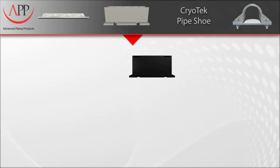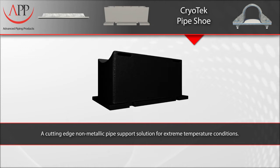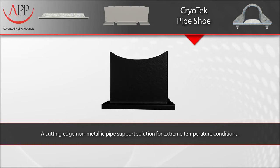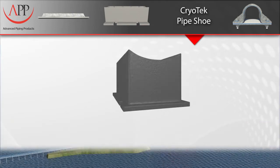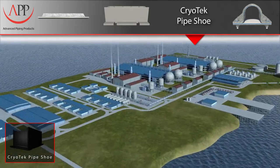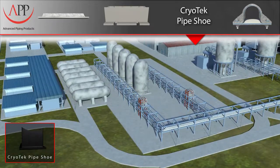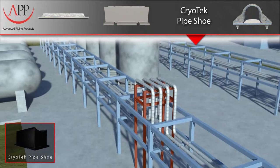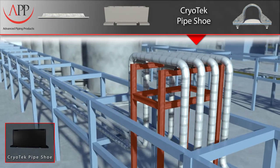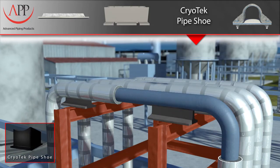Our Cryotec pipe shoe is a cutting-edge, non-metallic pipe support solution for extreme temperature conditions. It is ideal for cryogenic piping systems that involve gas liquefaction, LNG terminals, carriers, and ethylene plants. Current methods of supporting cold piping systems involve very large and expensive pre-insulated pipe supports, or costly stainless steel shoes that have to be used with the stainless steel pipe used in cryogenic applications. Here again, we have a very expensive and inefficient way to support insulated piping.